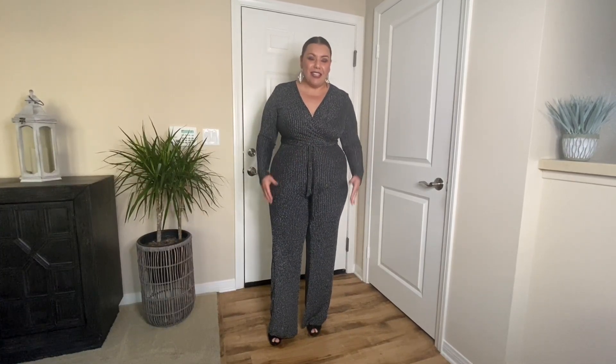Honestly, I really love this outfit. I think I'm ready to go dancing all night — I feel really comfortable in this. It's a very stretchy material, more like a knit, kind of like a sweater. And as you can see, it is very festive. I really think that for a holiday party or even a New Year's party, this would be perfect with the long sleeves and it being a pantsuit.